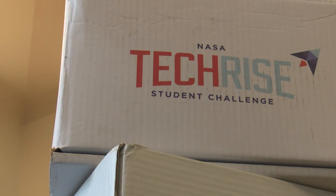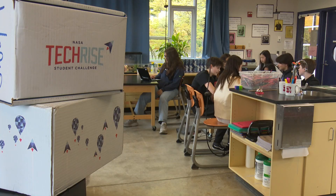NASA's Student Tech Rise competition, which these kids just won, gives you the ability to design your own experiments — think up, dream up anything that you like, build the instrument, have it flown on either a stratospheric balloon or a rocket lander, and then get the data to do real science on.